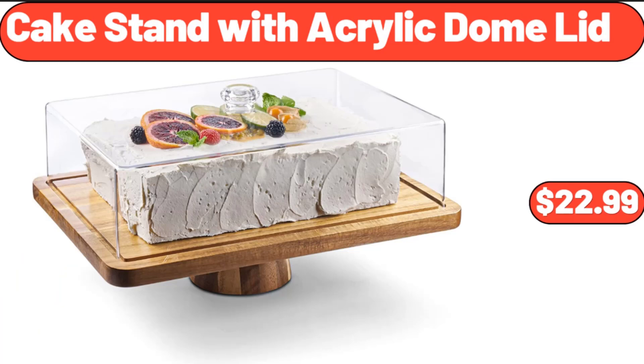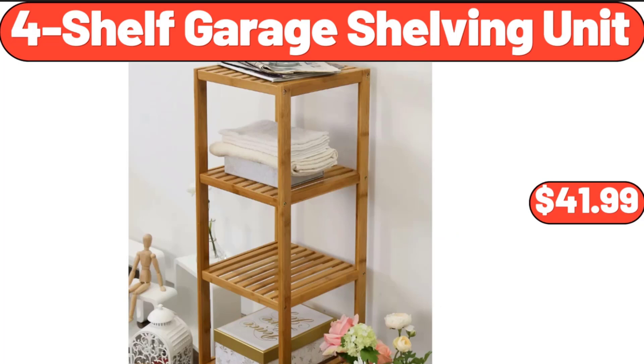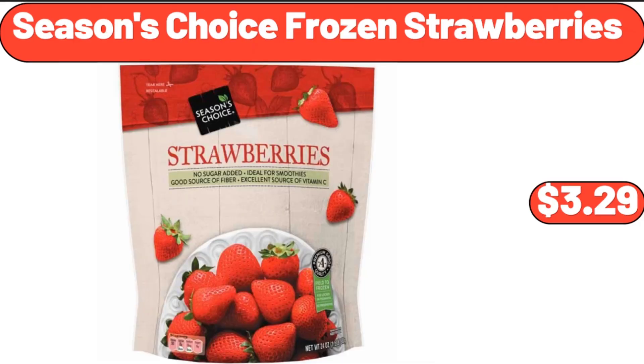Cake Stand with Acrylic Dome Lid, $22.99. 4-Shelf Garage Shelving Unit, $41.99. Season's Choice Frozen Strawberries, $3.29.